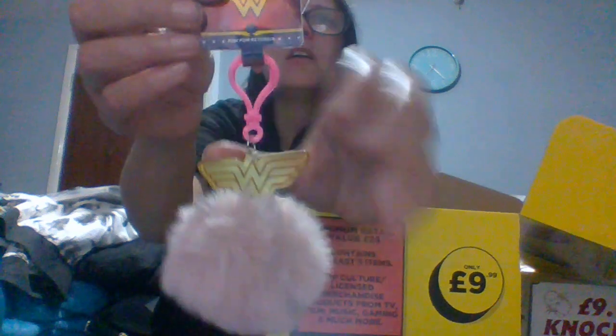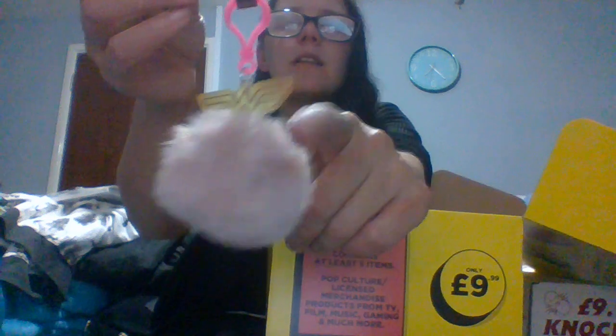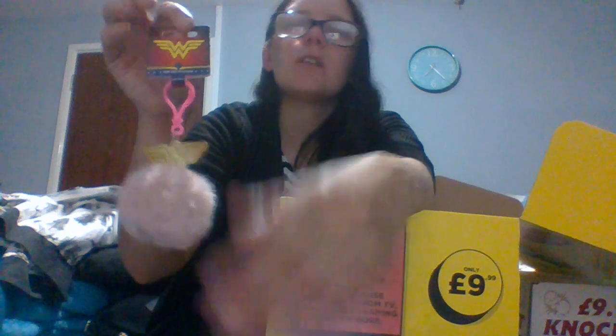Next we have — dear god — a pom-pom keychain, and I believe this is Wonder Woman. So we have a Wonder Woman pink pom-pom. You get a cheap pinky pom-pom, you get a bit in the middle, and then you get a pink naff clip. It's horrendous — it's like an abomination to a comic. It's soft, but... it's horrendous.